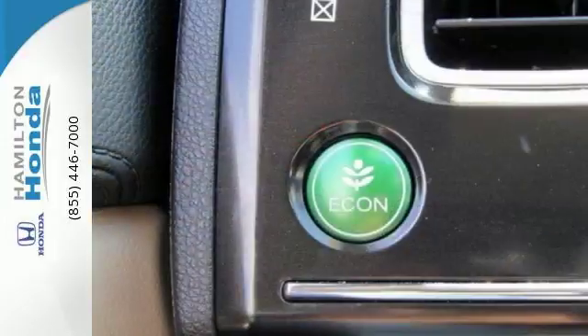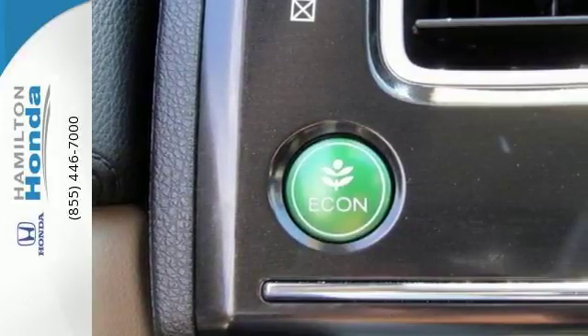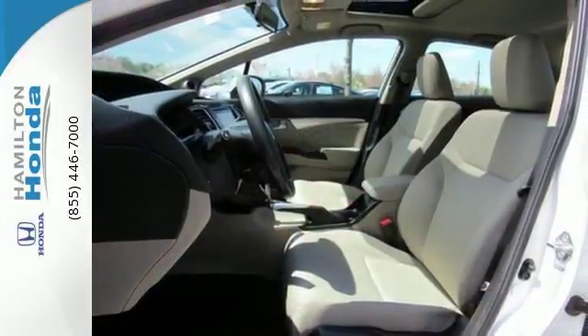Surround yourself in safety with the wide viewing angle of the side mirrors, vehicle stability assist, and smart vent front side airbags.